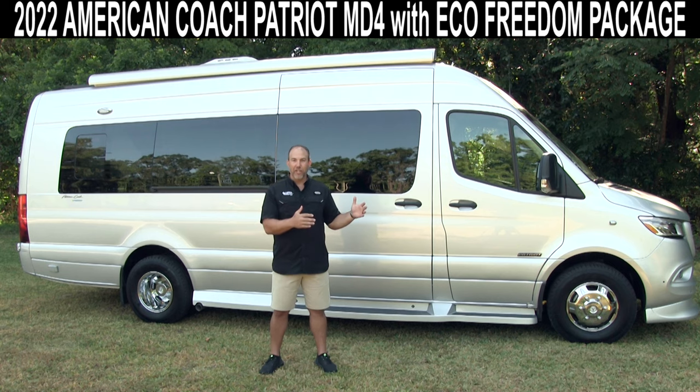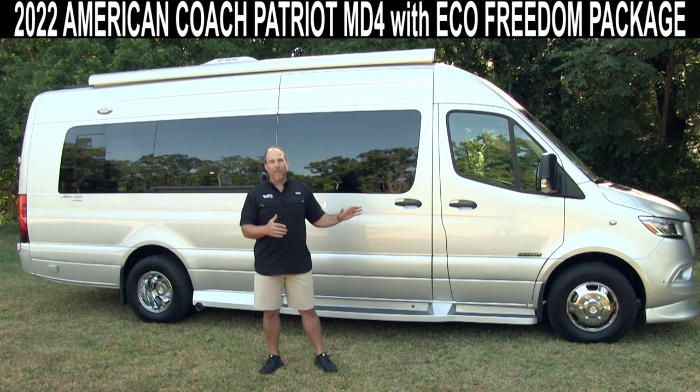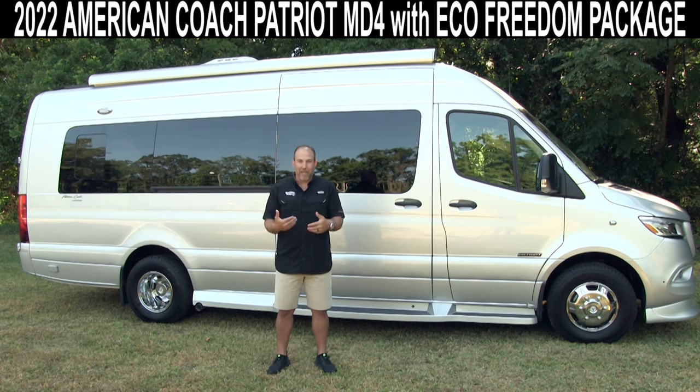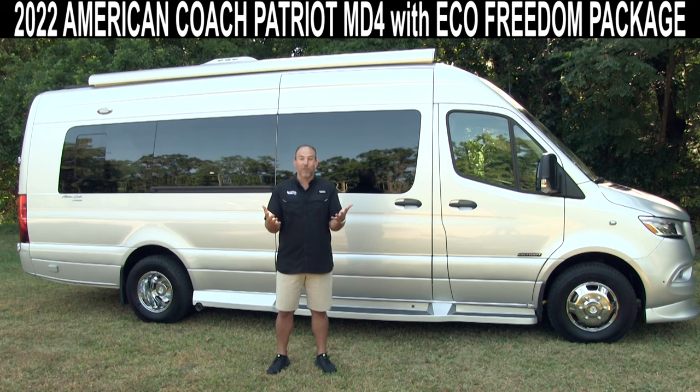Today I'm going to do a video walkthrough on this 2022 American Coach Patriot. This is the MD4 model. People always ask me what those letters mean. I think it means Mercedes, because this is a Mercedes, dinette in the back, and four because there's four captain seats up front. Now, American Coach might correct me, but I think that's what it means.